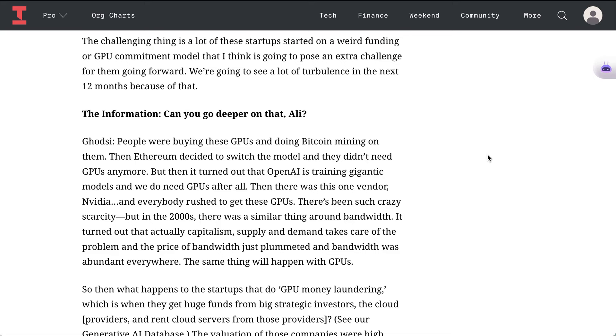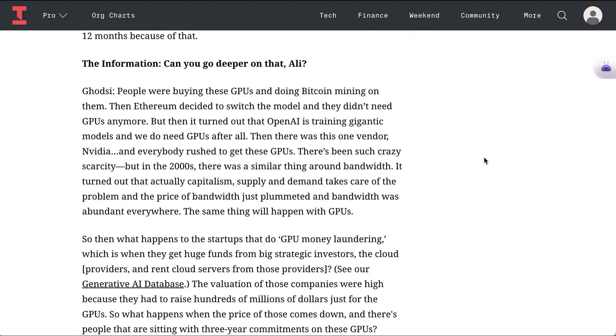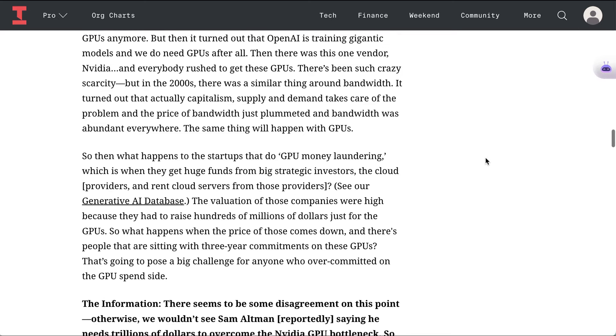He continued: 'People were buying these GPUs and doing Bitcoin mining on them. Then Ethereum decided to switch the model and they didn't need GPUs anymore. But then it turned out that OpenAI is training gigantic models and we do need GPUs after all. Then there was this one vendor, NVIDIA, and everybody rushed to get these GPUs. There's been such crazy scarcity. But in the 2000s there was a similar thing around bandwidth — it turned out that capitalism, supply and demand, takes care of that problem, and the price of bandwidth just plummeted and bandwidth was abundant everywhere. The same thing will happen with GPUs.'